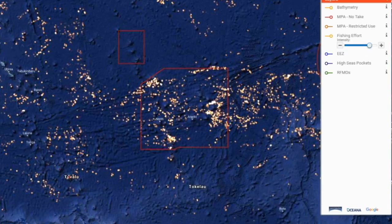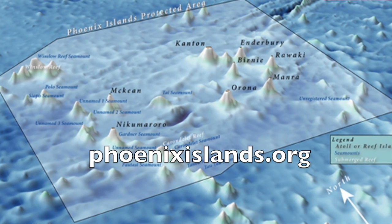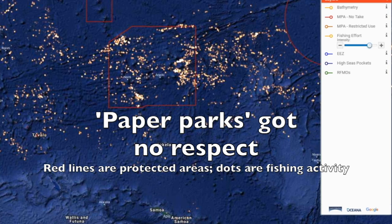We zoomed in on the Phoenix Island Protected Area, part of the Republic of Kiribati. It's been a World Heritage Site for many years, but fishing was still allowed — you can see all the fishing going on here at the end of 2014. It's what people would refer to as a paper park.